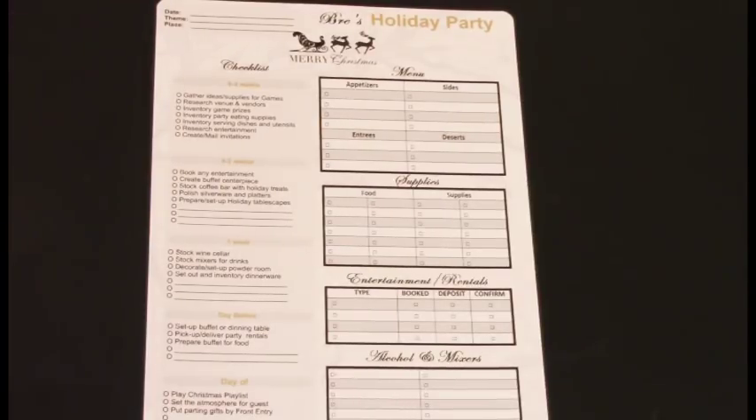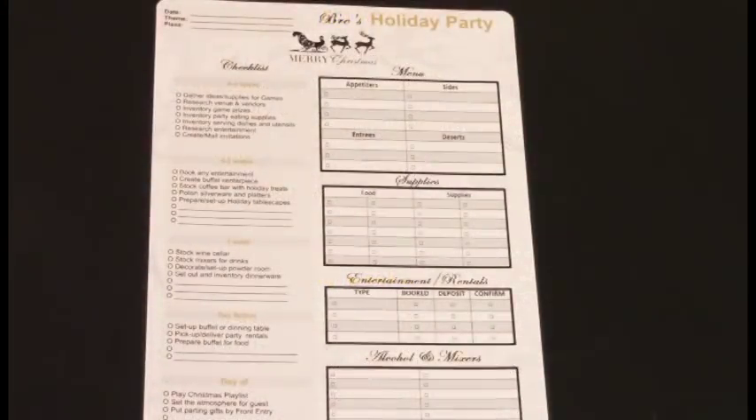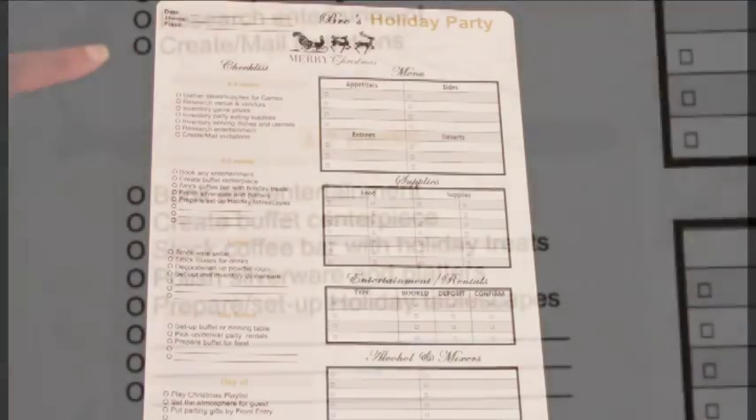Right at the top is where you begin — you decide what date you want your party, what kind of theme or color you want, and the venue. Then on the left-hand side is the weekly checklist, starting with the six to four weeks segment. We have: gather ideas, supplies for games, research venue and vendors, inventory game prizes, inventory party eating supplies, inventory serving dishes and utensils, research entertainment, and create and mail invitations. This is where you get together the logistics of the party — all the calling around, researching, and creating invitations.